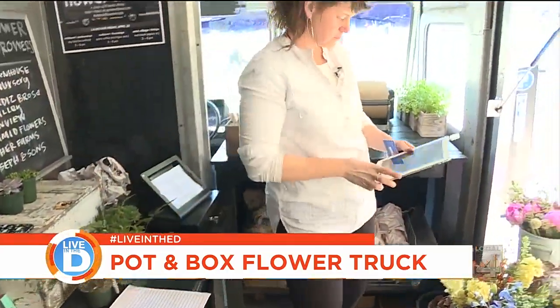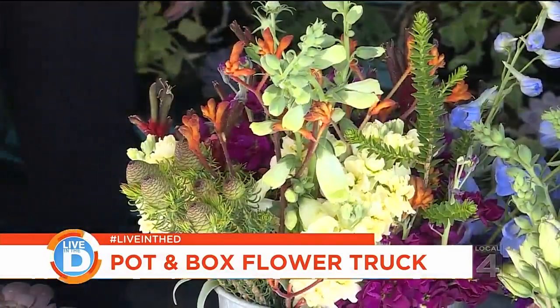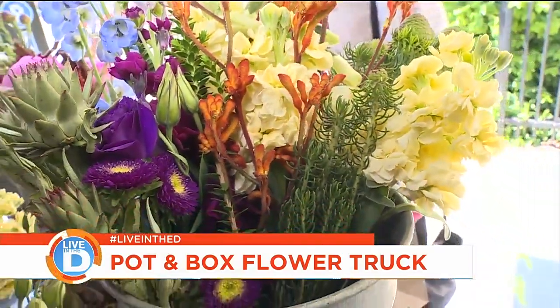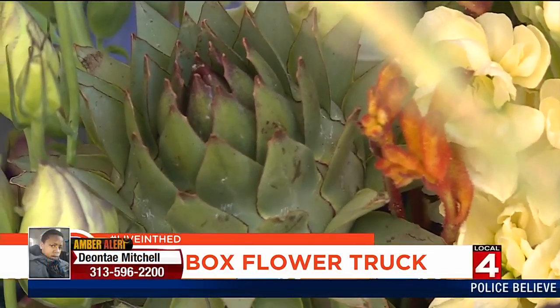So what's it like being a new business in Detroit? It's an easy segue with flowers. People are generally welcoming. I think Detroit kind of sets the stage for something a little different, and so the truck has been incredibly well-received.